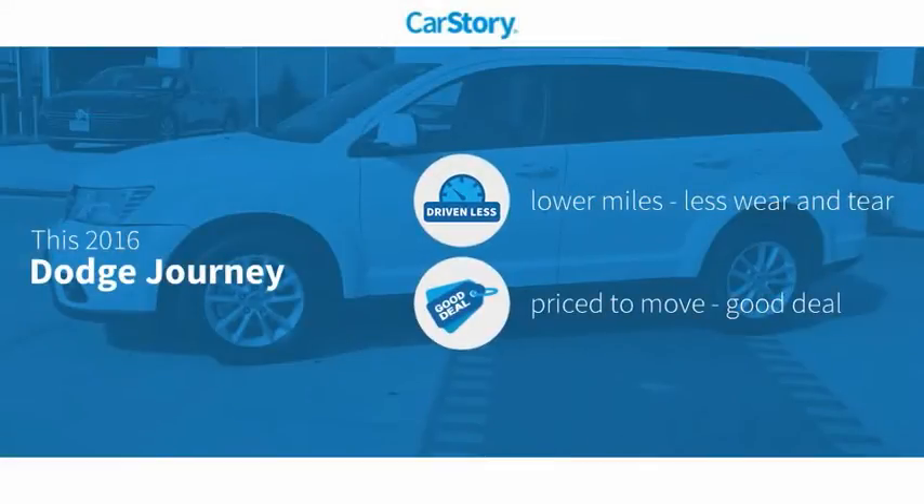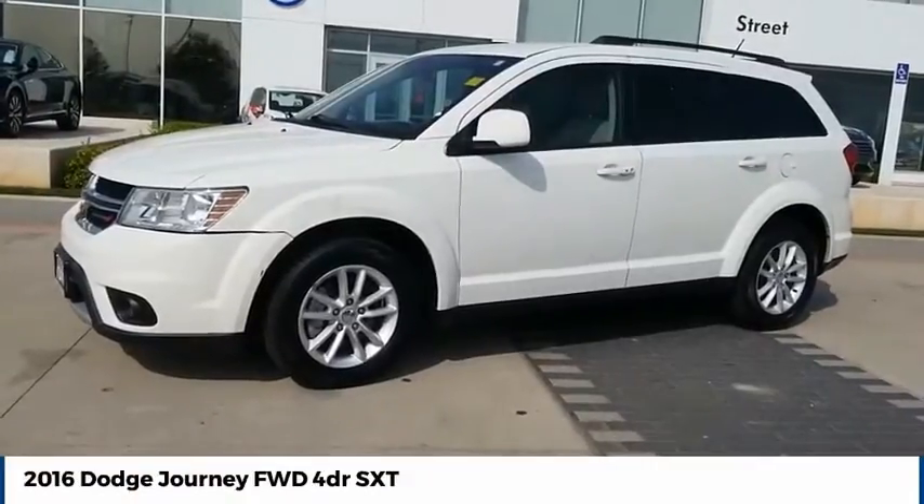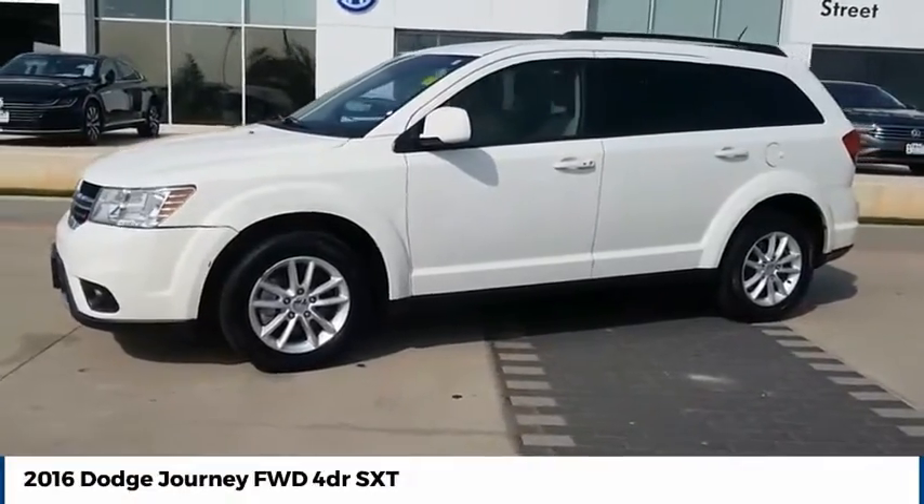Car Story research indicates this vehicle as having lower miles with less wear and tear — a good deal with these ratings. Stop by and take a look at the 2016 Journey.